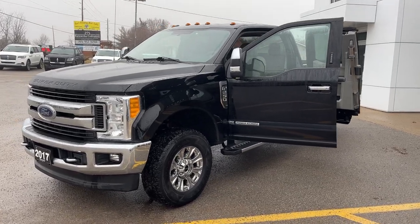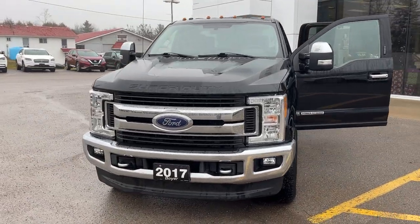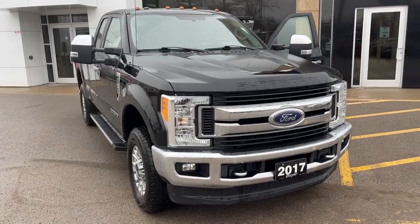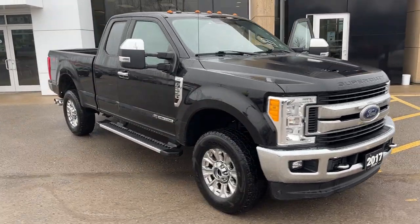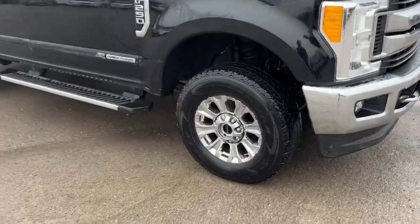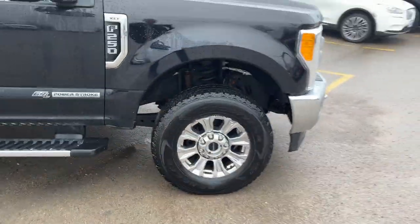2017 Ford F-250 Super Duty in Shadow Black paint — a really beautiful truck. This was a local trade-in at the dealership, no accidents, only one owner. It's an XLT 603A package with the XLT Premium package, so you do get those nice 18-inch PVD aluminum alloy wheels with Goodyear tires.